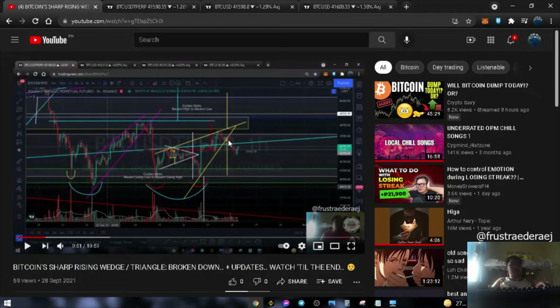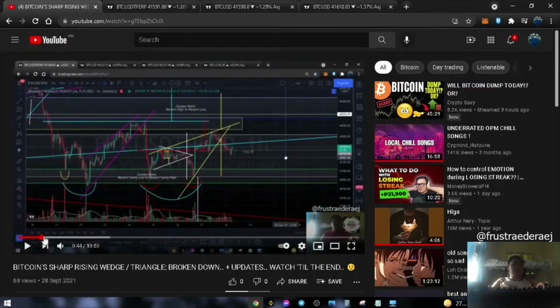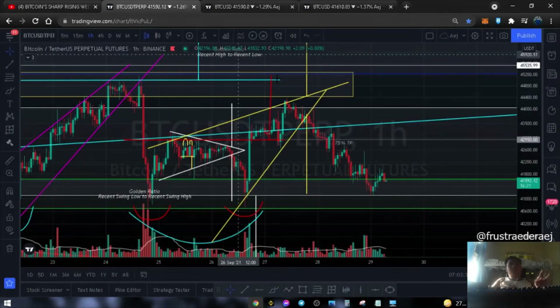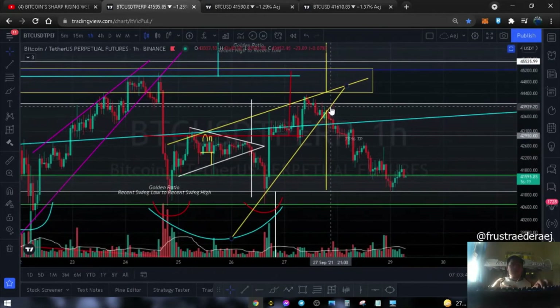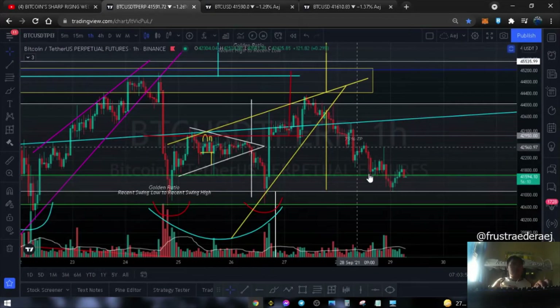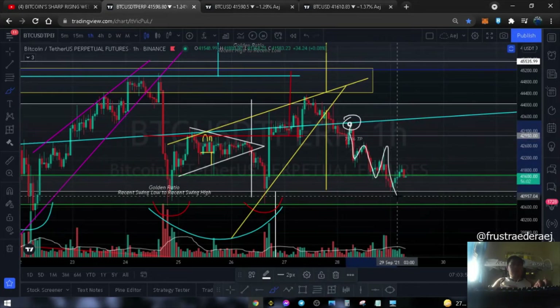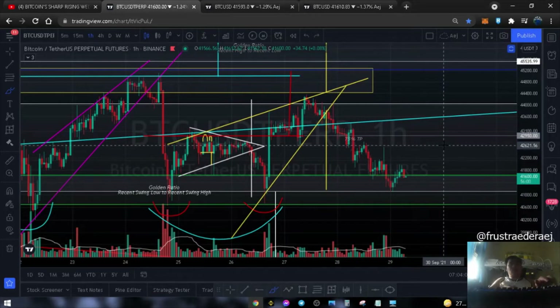Let's review. Sinasabi natin sa update kahapon, we saw this pattern — it looks like it played out kahapon. And at this point, nag-breakdown siya kahapon. So ngayon, para sa update natin, sinasabi natin dito kahapon na i-retest niya itong blue line. And kapag mag-confirm to as resistance, makakita tayo ng continuation to the downside. True enough, nung nag-test siya dito at this exact point, nagkaroon siya ng rejection. Yan ngayon yung movement niya currently.